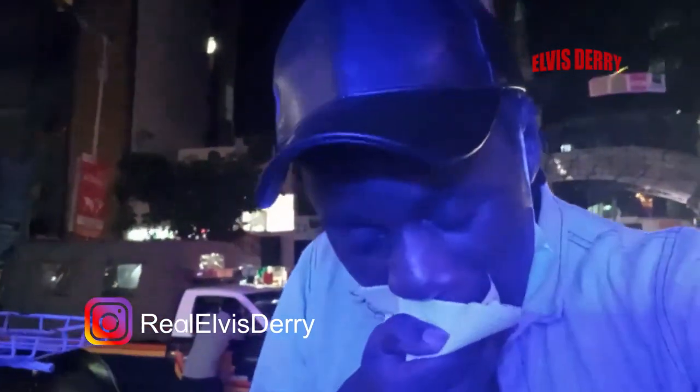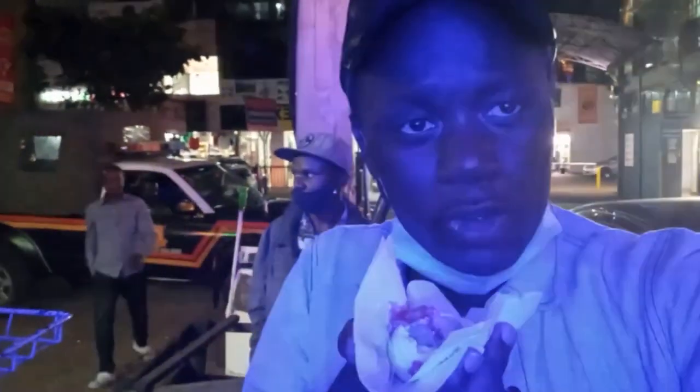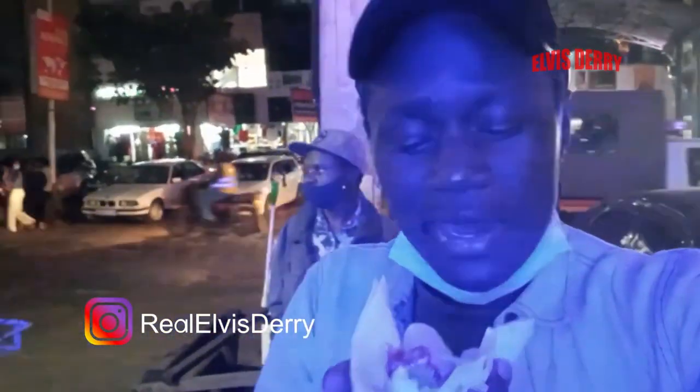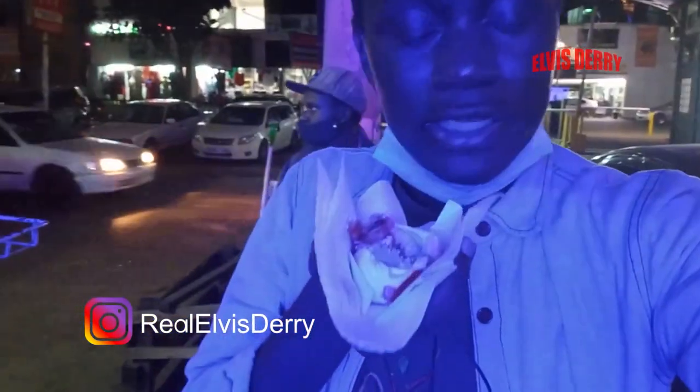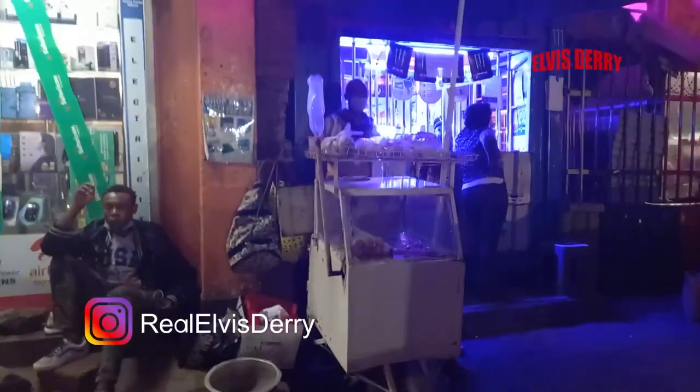I just wanna eat this and tell you guys how it tastes. Mmm, man, I can feel the pepper. Like the pepper is just too much — I feel like my eyes are burning right now. But if you love pepper, then I'm sure you're gonna love this food right here — this nightlife street food in Westlands.